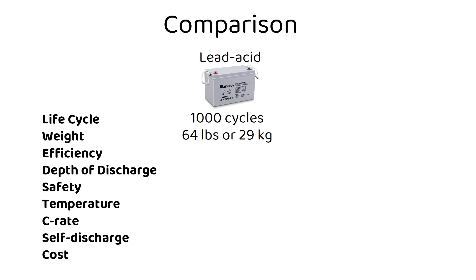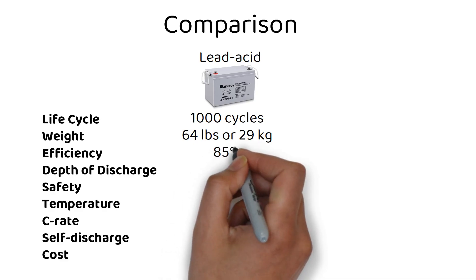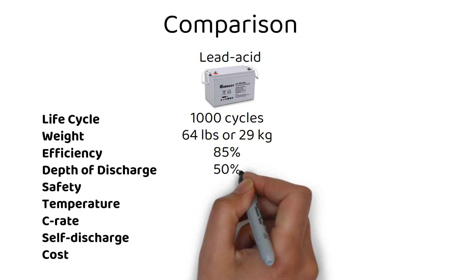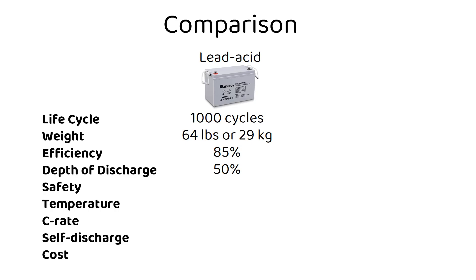Efficiency: with an energy efficiency of around 85%, they're decent but not the top performers. Energy efficiency also depends on room temperature and the charge or discharge rate. Depth of discharge: it's recommended not to discharge them below 50% for longevity, so you can only use 50 amp hours with a 100 amp hour battery.